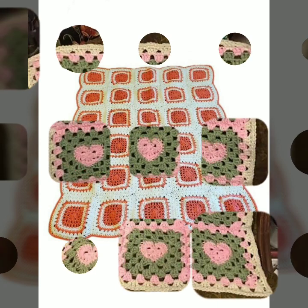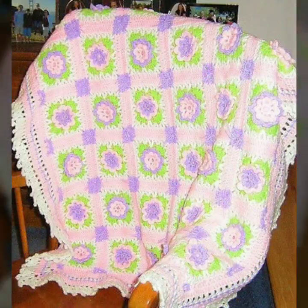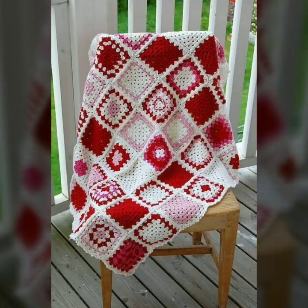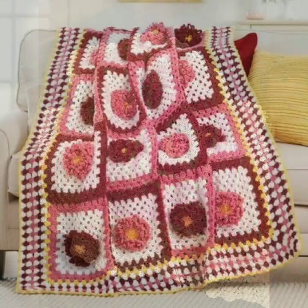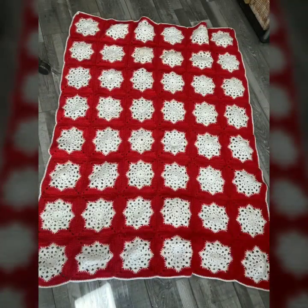Hello friends, welcome back to my YouTube channel. Today I will talk about the most beautiful, most trendy baby crochet blanket patterns — new designs, new ideas, new color combination contrasts for your sweet babies. Please watch my video till the end for more designs and ideas. Best top 50 designs and ideas you can see in this video.